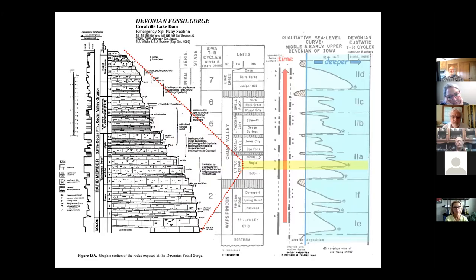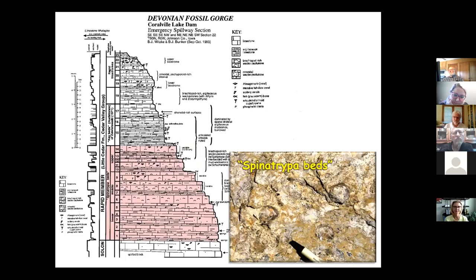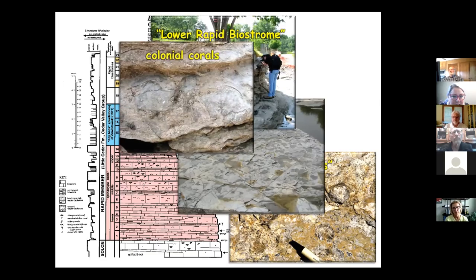These rocks down here we call the Spinatropa Beds — an area when the seas covering this area were shallow enough to get lots of fossils, particularly brachiopods called atropids or spinatropids. As the water got deeper we got into rocks without many fossils, mostly mudstone — called the Key Beds, or sometimes the Z Beds. Above that, the water was shallowing again and we got into some coral reef-type features — the Lower Rapid Biostrome, loaded with corals.